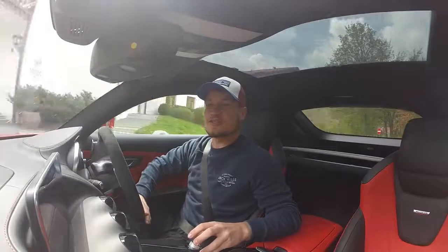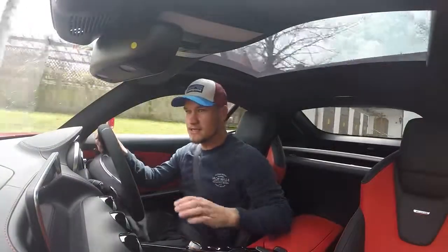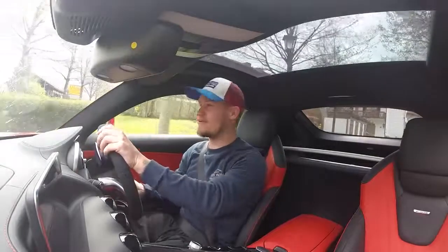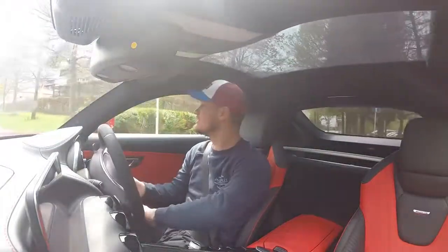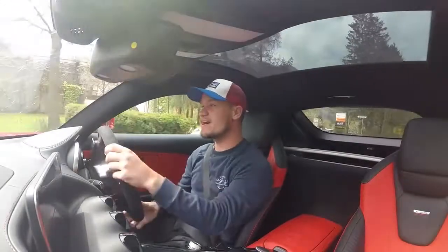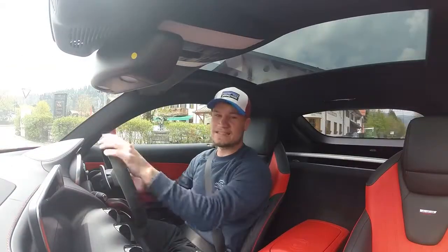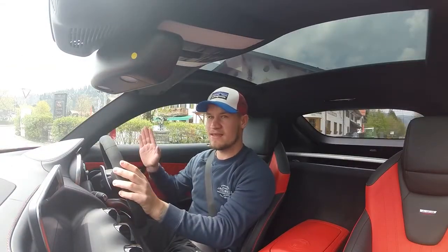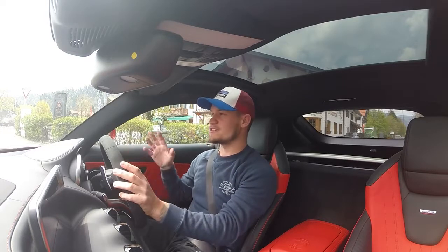For this video we are going to need Sport Plus. I've been here once before but I don't know the roads well enough, so this video we're just going to go for a cruise. Let's start off with what this car actually comes with - I have got the AMG GTS.